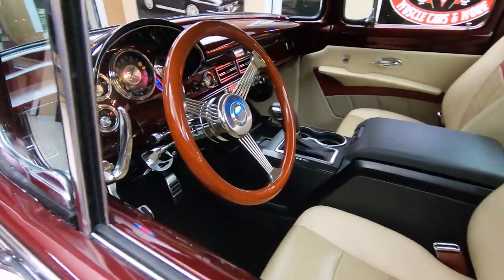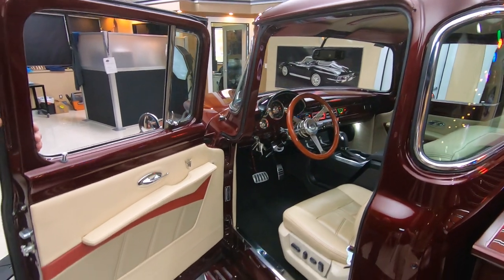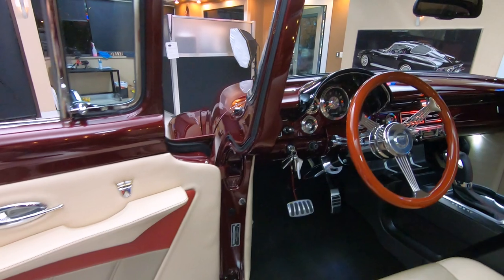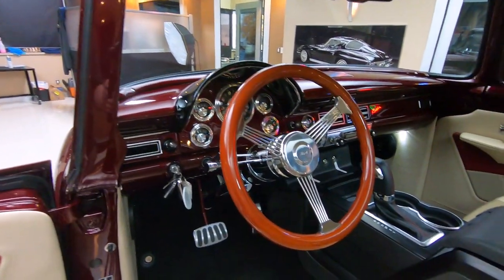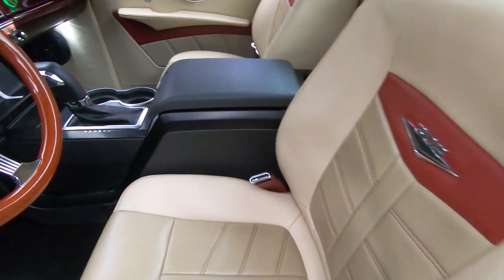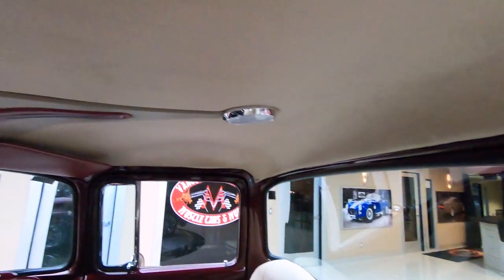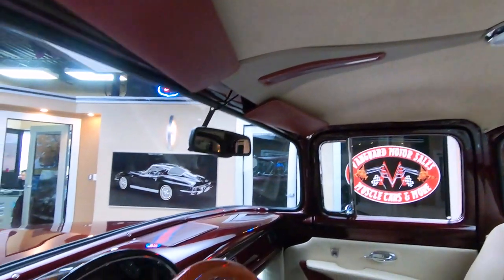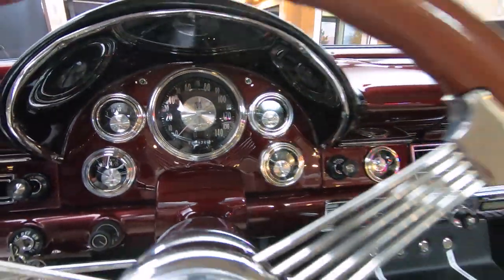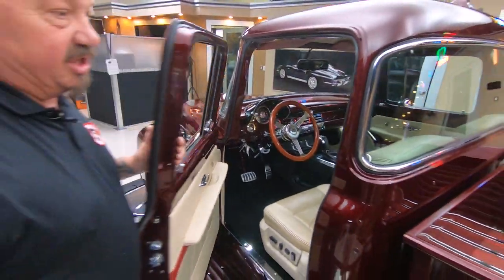Take a look at this interior — that center console looks like it belongs in there, looks like Mr. Ford put it in there himself. All the door panels, the seats, the finish on the dash, the wood steering wheel, the tilt column — everything looking sweet on this beautiful truck. You can see they even put some detail up there in the headliner too. And look at those gauges — they look like they belong there. Whoever built this truck did one fantastic job.